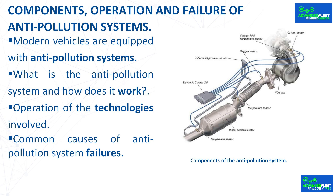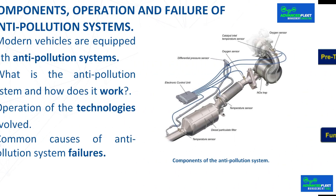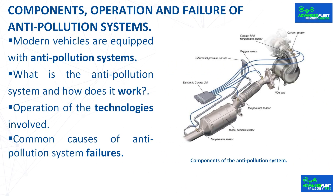A clogged particulate filter prevents the correct expulsion of gases and can cause performance problems and increased emissions. For the particulate filter to perform an optimal regeneration, it is necessary to maintain a constant speed at high revolutions for approximately 20 minutes. If regeneration stops mid-journey — either because the driver interrupts it or the vehicle runs out of fuel — the check engine light may appear on the instrument panel, indicating a possible failure. If usual journeys are made in the city, the vehicle may not be able to carry out regenerations properly, and the particulate filter stores soot, becoming saturated.